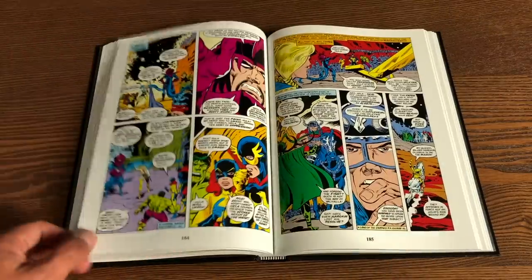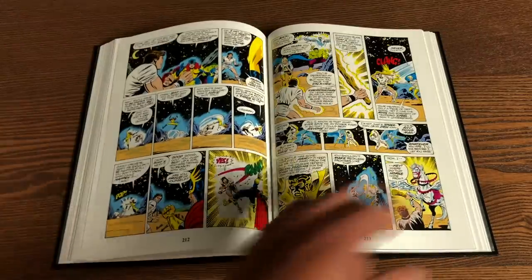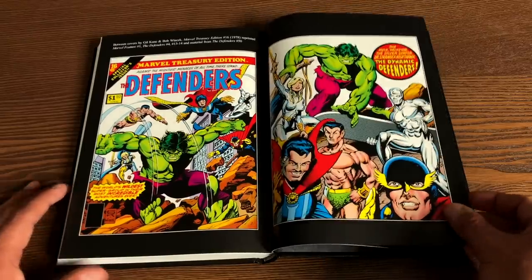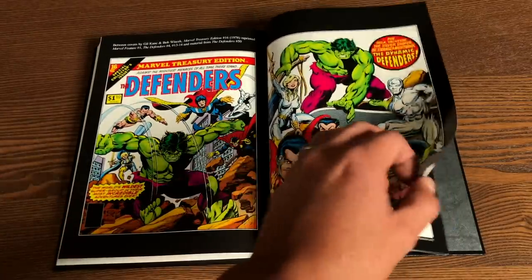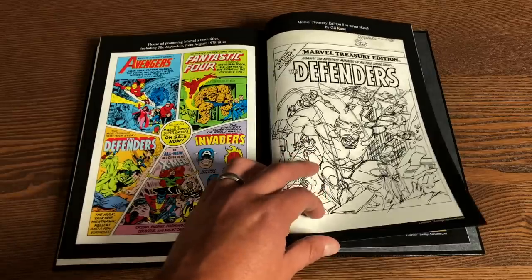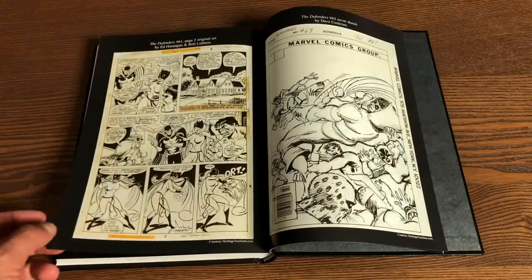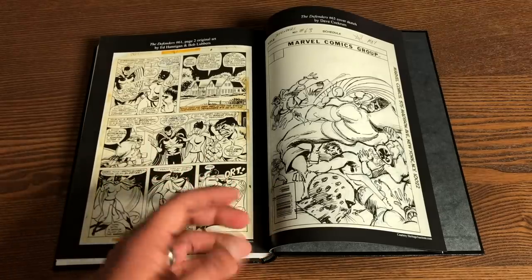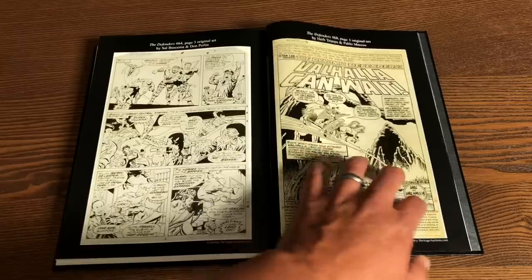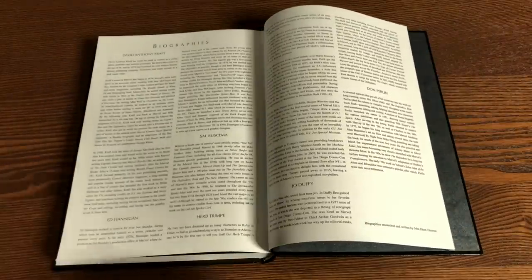So we have 340 pages of artwork from Herb Trimpe, Ed Hannigan, and Sal Buscema, just to name a few of the talented artists. In the back for extras: this is the cover of the Marvel Treasury Edition number 16, which reprinted Marvel Feature number 1 — the first real appearance of the Defenders. There are house ads, a sketch cover from the Marvel Treasury Edition by Gil Kane, and then original art pages. You have work by Herb Trimpe and Pablo Marcos, and then Sal Buscema and Don Perlin on the opposite page.